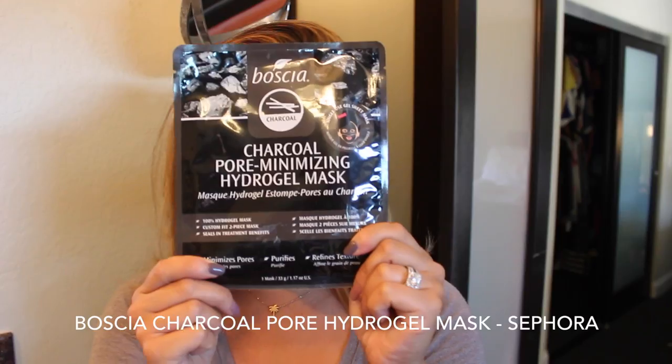It's definitely worth the buck in my opinion. I wish they had a smaller one, but if you're in the market for a new setting spray, I highly recommend you try this out. Speaking of Boscia, I actually picked this up and I haven't tried it yet, so I'm going to try it out tonight. I try to do a really thorough skincare routine on Sundays — wash away all the impurities, clean out my pores, and really deep cleanse my skin. So I'm going to try the Boscia charcoal pore minimizing hydrogel mask. I'm so excited to try this. Definitely let me know in the comments below if you have tried the Boscia masks.